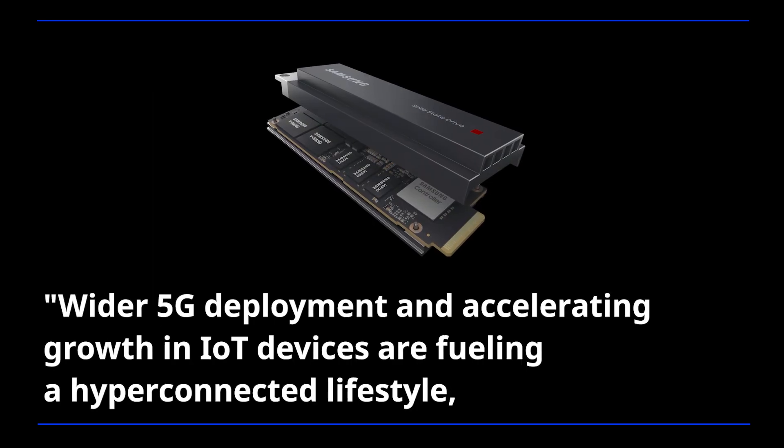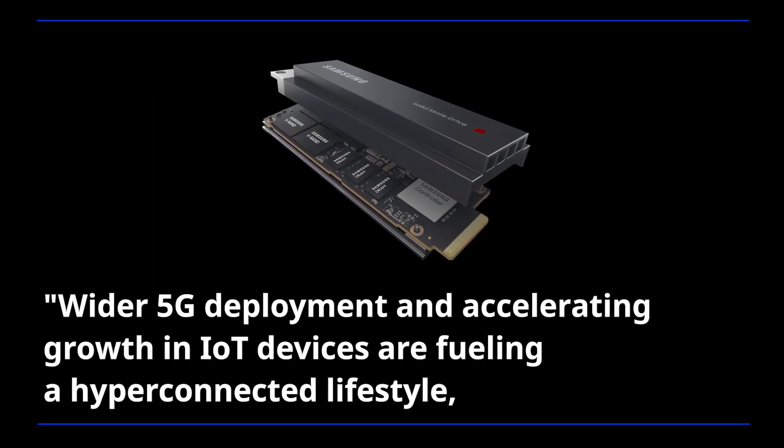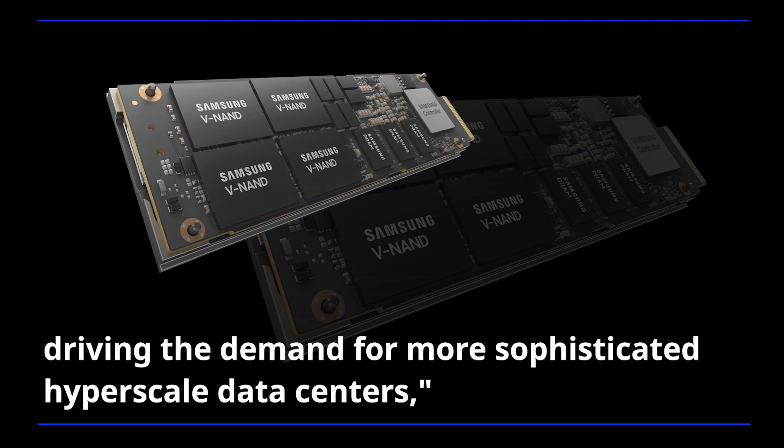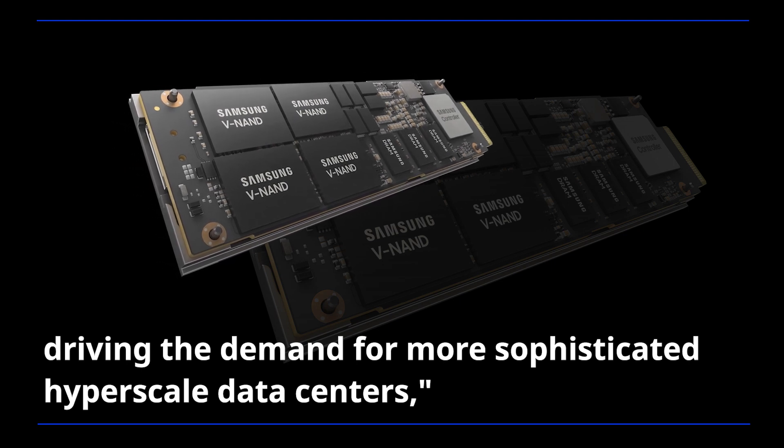Wider 5G deployment and accelerating growth in IoT devices are fueling a hyper-connected lifestyle, driving the demand for more sophisticated hyperscale data centers.